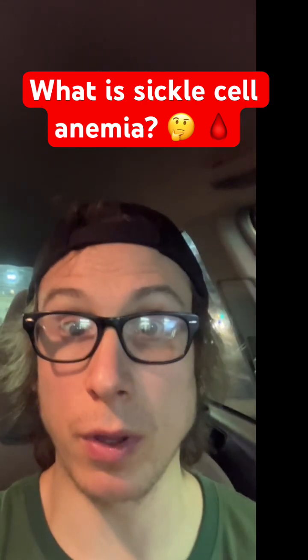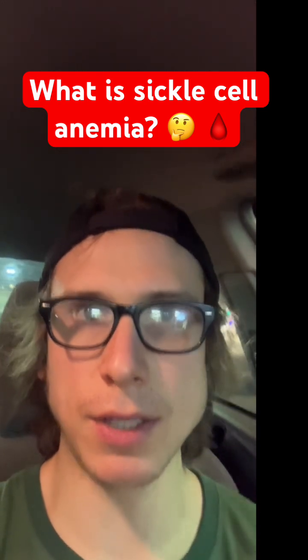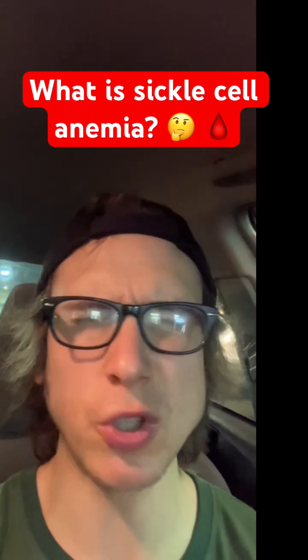So that can be really, really problematic, obviously. Another thing that happens is normal red blood cells live 120 days, but sickle cells only live about 20 days.